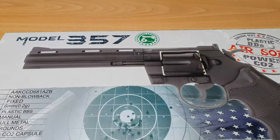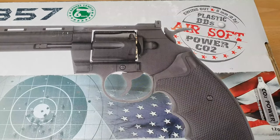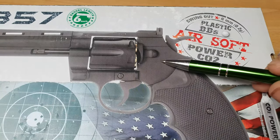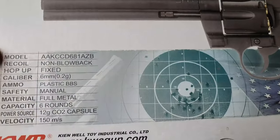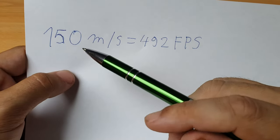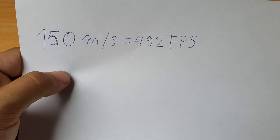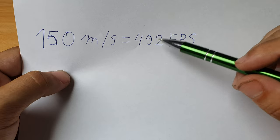Let's start with the easiest, and that is FPS. What is FPS? That is the speed of your projectile — could be plastic BBs, steel BBs, or pellets. This is an airsoft gun so it's plastic BBs with a diameter of 6 millimeters, and this airsoft gun has a velocity of 150 meters per second. For my American friends, that means the speed of your projectile will be 492 feet per second, meaning every second your projectile will travel 492 feet.